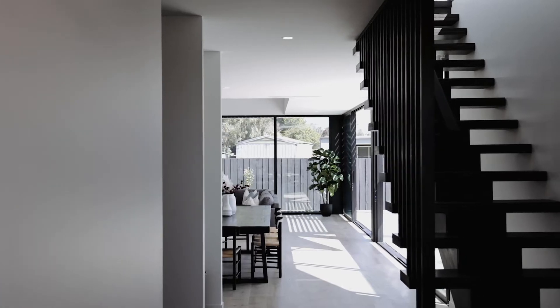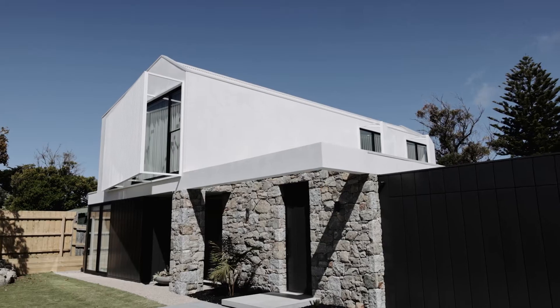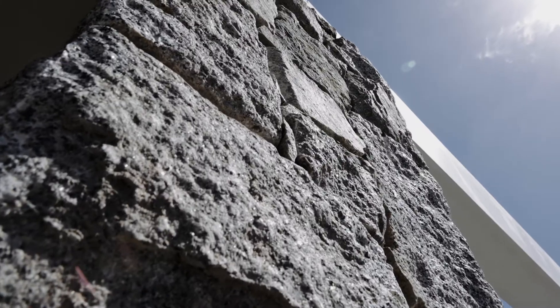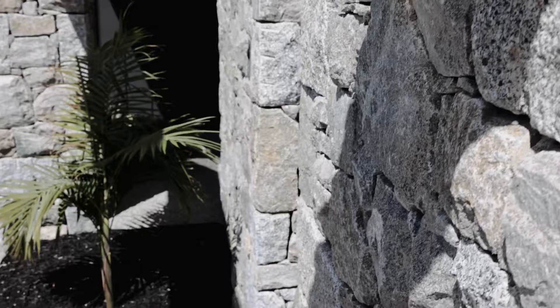Wonderfully designed and impeccably finished from front to back, this property spares no expense. Drive straight into your double garage and admire the front entrance that features dry stacked natural stone that is hand chiseled from Dramana.